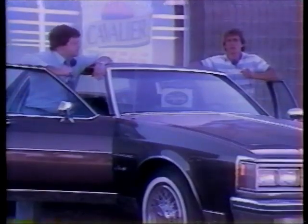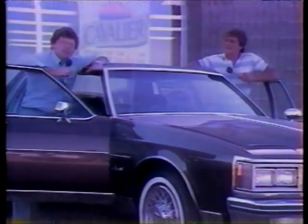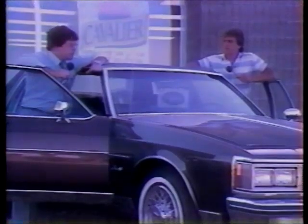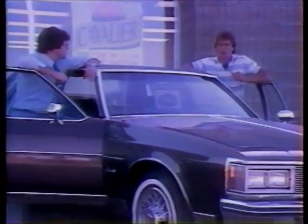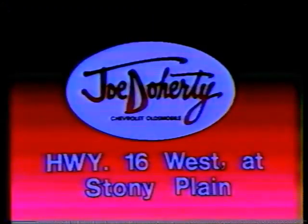Hi, I'm Paul Ouellette. And I'm Kevin McClellan, for Joe Doherty Chevrolet in Stony Plain. Kevin, we've got a great selection of Olds Delta 88s — ten of them, in fact, at Joe Doherty Chevrolet. It's loaded: air conditioning, cruise control, tilt wheel — everything's powered. It's just a beautiful-looking car. Joe Doherty Chevrolet has got a great selection of Delta 88s on Highway 16 West at Stony Plain. We went higher for you!